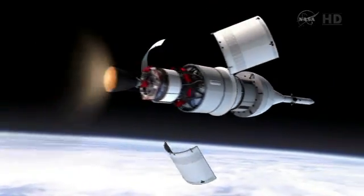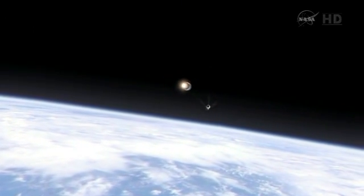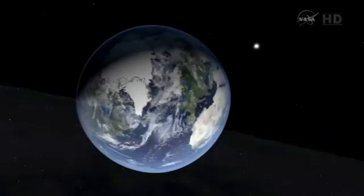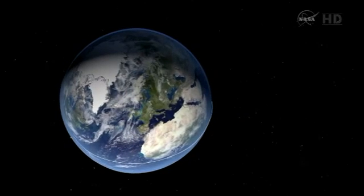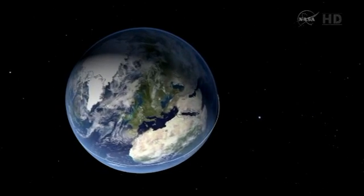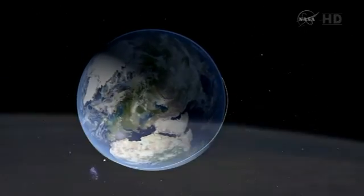After the upper stage ignition, the service module fairings will separate and the launch abort system will be jettisoned, and Orion will continue its climb to orbit. We'll achieve orbital insertion about 17 minutes into the mission, and we'll begin our first lap around the Earth.